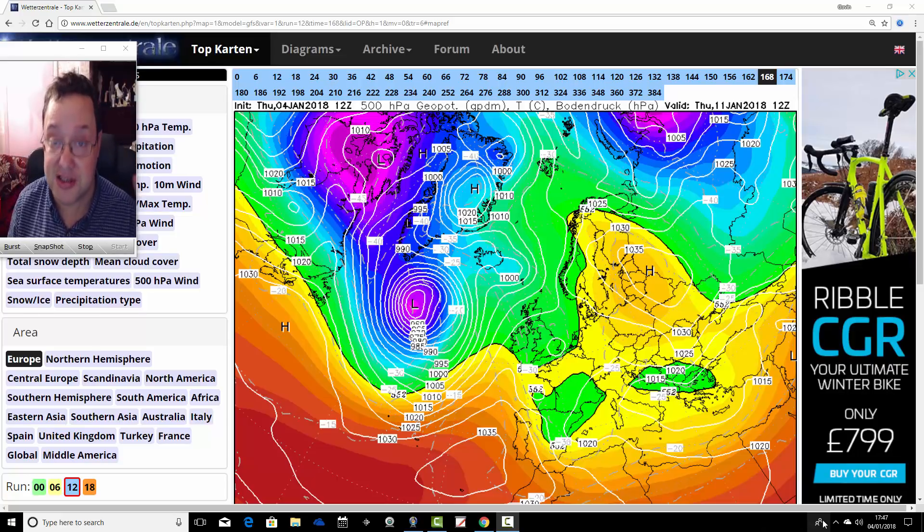Today's first video also includes a detailed look at what's going on in America - some very extreme cold into northern and eastern parts of America, severe snow and winter conditions, although it does look as though conditions there will start to moderate and ease through the course of next week. But for the time being, it's incredibly severe weather in America. So if you're interested in that, have a look at today's first video.